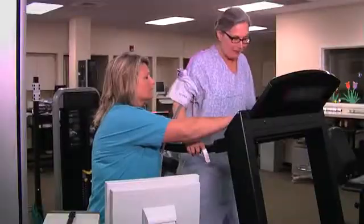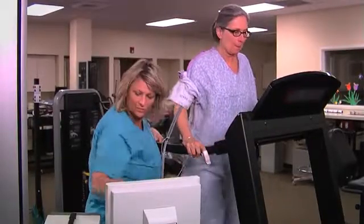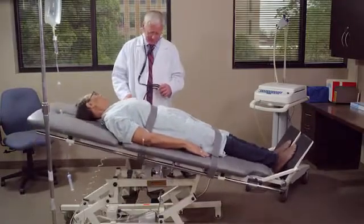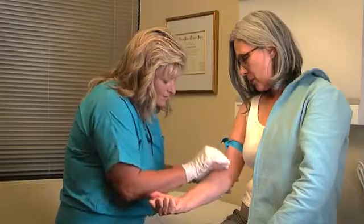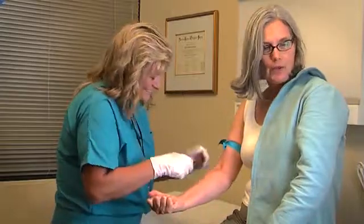You may also have other tests including a treadmill or stress test, a tilt table test, or an echocardiogram or heart ultrasound. Your health care provider might also order heart, urine, or blood tests.